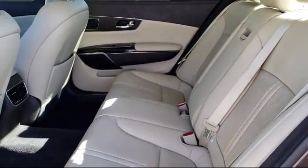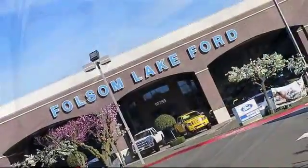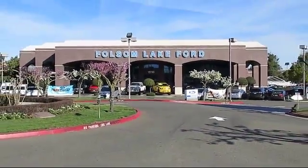Come in today and let us show you what excellence in customer service looks like. We're located off Highway 50 at Folsom Boulevard, under the flag. We'll be right back.